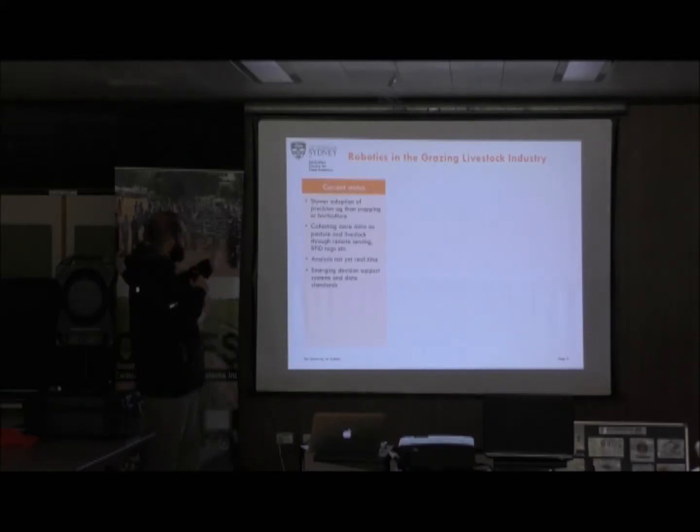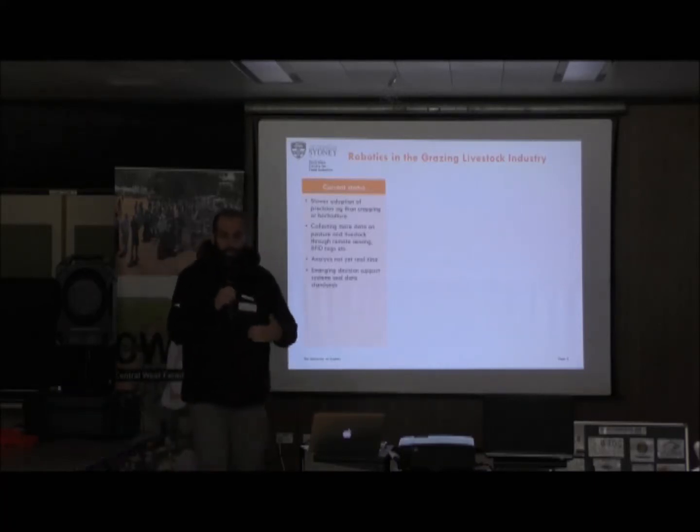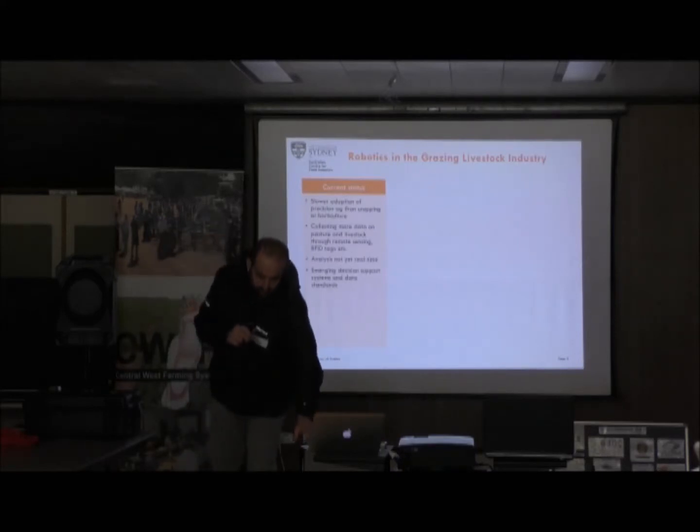We're starting to build up and collect a lot more data around pastoral livestock through remote sensing and RFID tags. Can we tap into that? Can we start to use those current technologies and tools and pull that into these robotic systems? There are starting to become some software systems out there that are allowing us to take in that data and make analysis about pasture quality, for example.